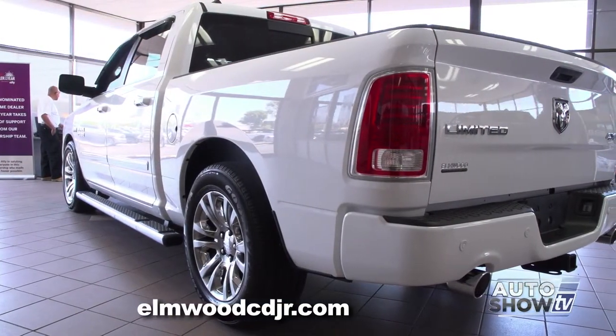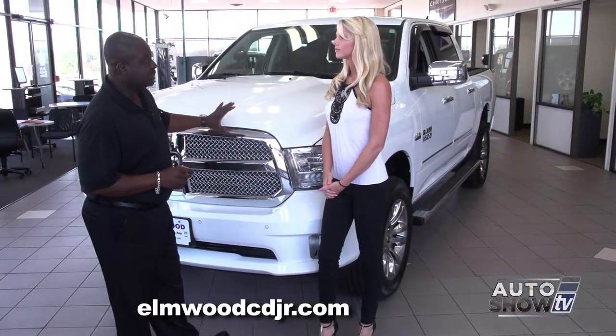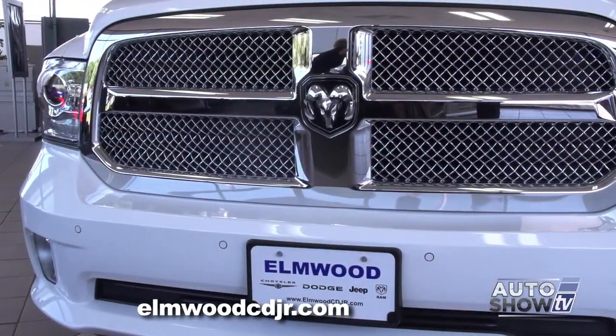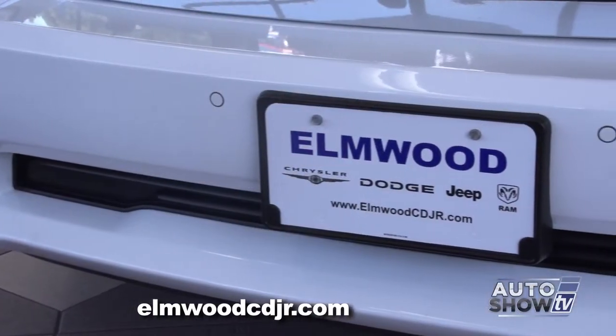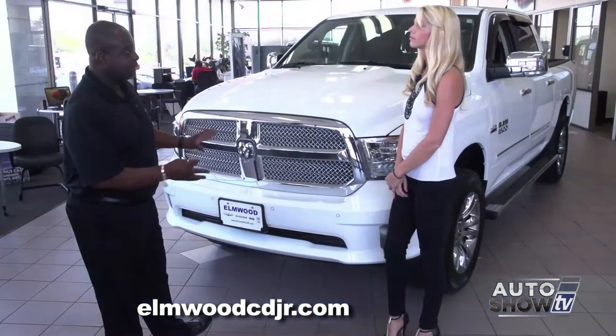We've won Truck of the Year two years in a row, mainly because of the design, the styling, everything that this Ram has to offer. We'll start first with your chrome highlights, your chrome grille. Inside the Longhorn Laramie Limited is an active grille shutter. You also have front park assist, so now you can't bump into anything. As you can see, it's all one monotone paint, giving you that nice, sleek, clean color.